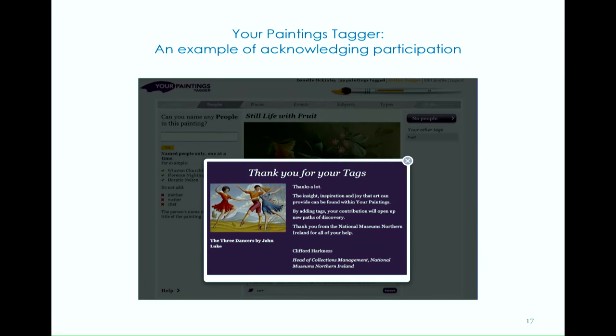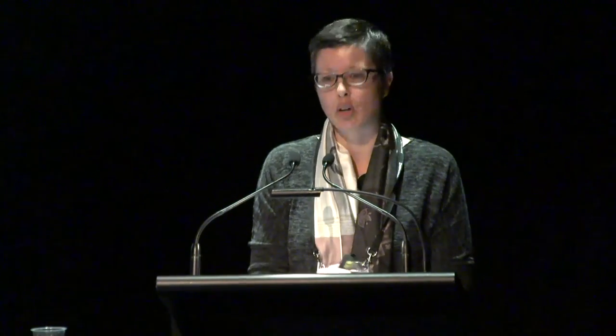What does acknowledging participation involve? This design principle explains that user participation might encompass registration, completion of steps in the task, completion of the task as a whole, submitting the task, and cumulative contributions. Feedback on user participation is always positive and might take the form of text or visual indicators — the idea being that this encourages new visitors to complete the task and encourages established users to continue contributing. Examples of compliance include thanking users for tasks completed and inviting them to contribute more, acknowledging the user's contribution to the project goal, or updating individual progress indicators. The YourPaintings tagger provides a good example of acknowledging participation.